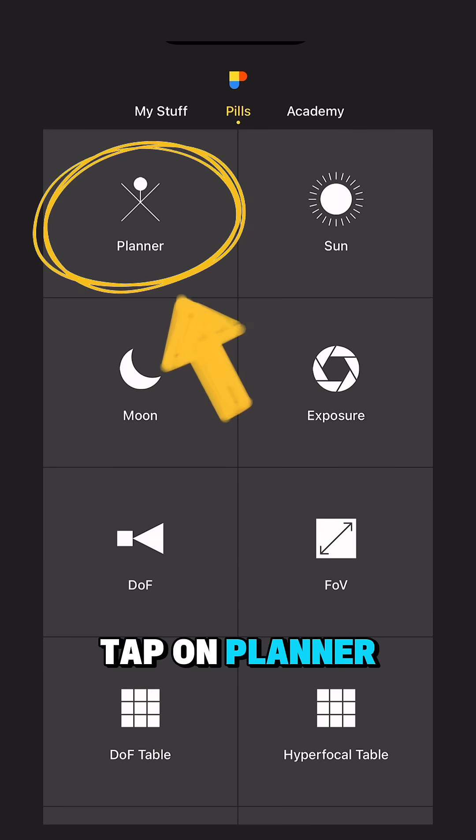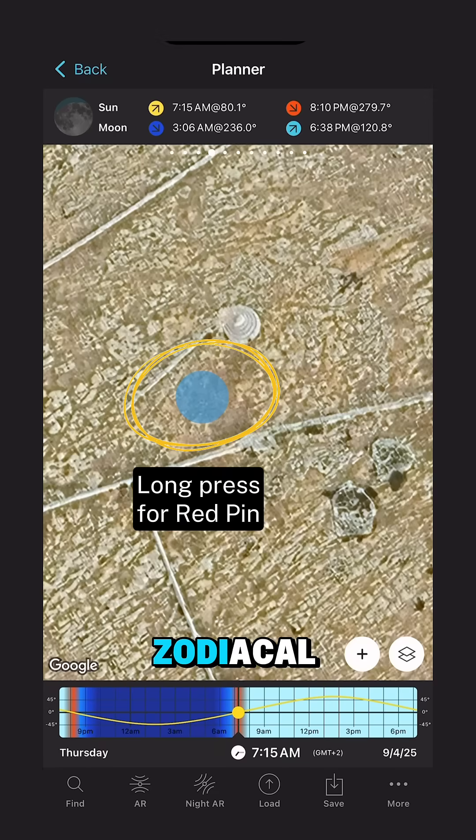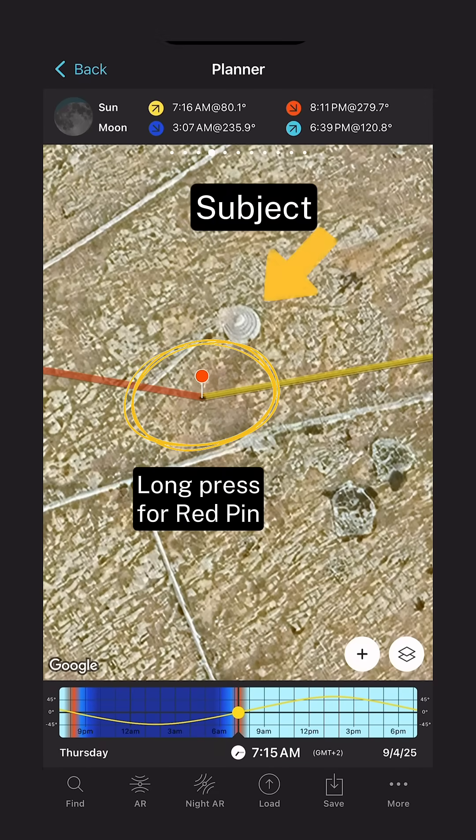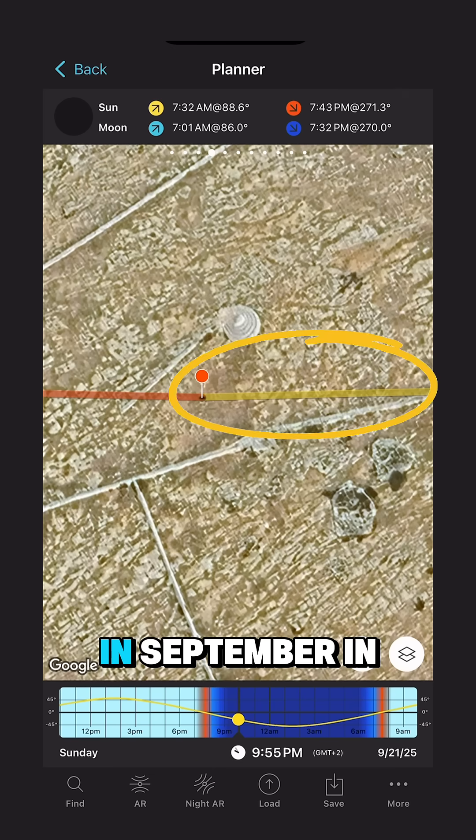Finding the zodiacal light with PhotoPills super fast! Tap on Planner, place the red pin next to the subject you wish to photograph with the zodiacal light, set the shooting date — for example September 21st, usually around New Moon.